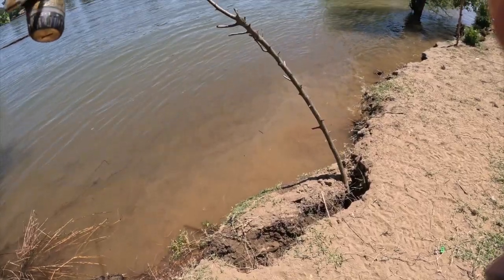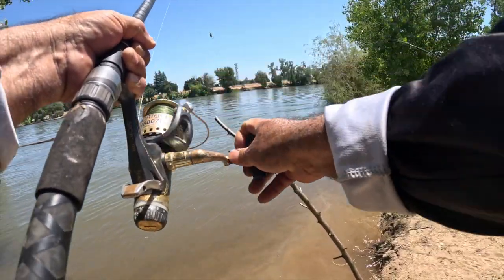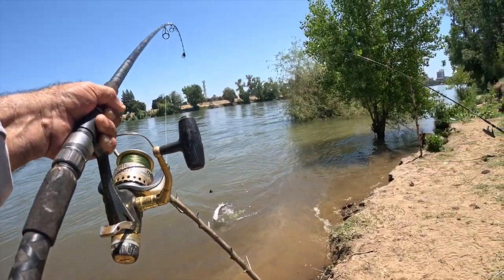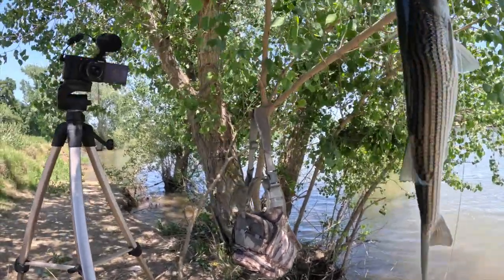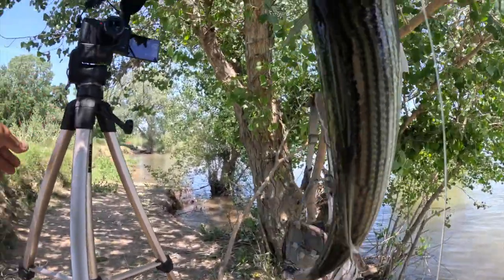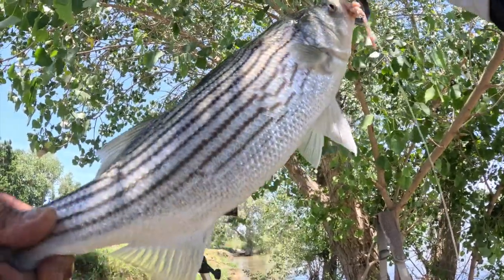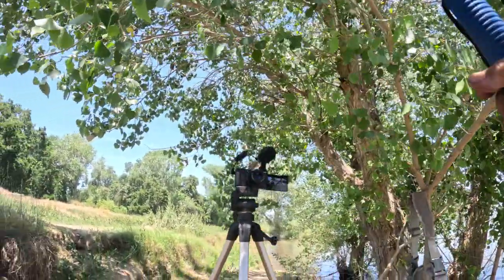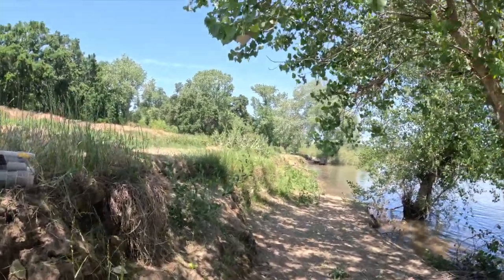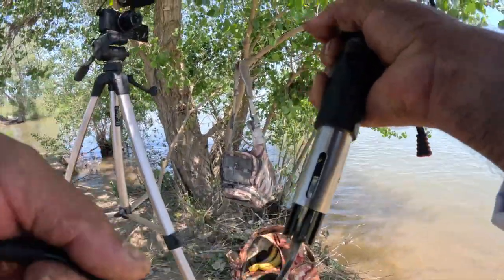Look at it. Look at this one — it's awesome, super clean, super nice, beautiful fish. I think it's 18 inches. We'll see. I got to measure it.